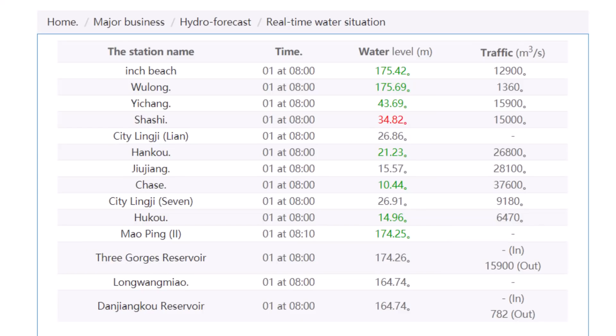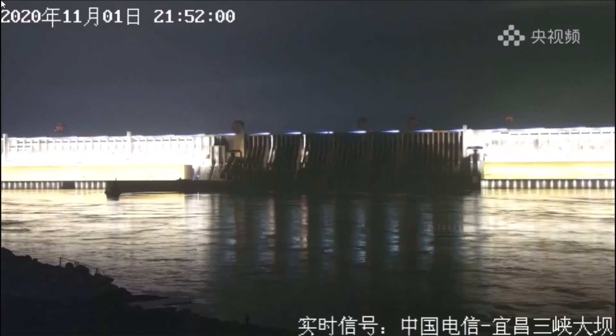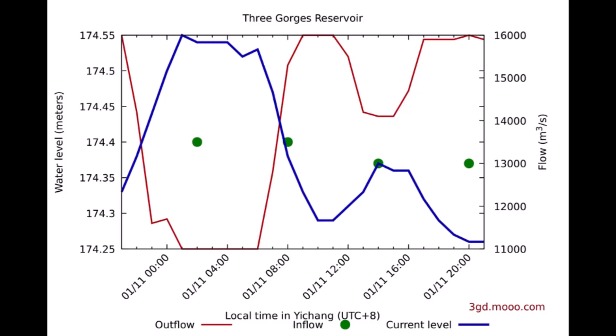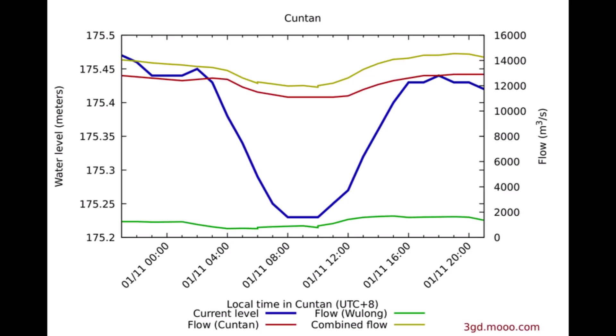Now a quick look at the water level at the dam. The current water level is 174.26 meters. The current inflow is not noted and the current outflow is listed at 15,900 cubic meters per second. It is worth noting that these numbers are released by the CCP. Over the past 24 hours the water level has fallen slightly — it was about 174.33 meters and currently sits at 174.26 meters. Upstream at Cuntan, the water level was 175.46 meters and currently sits at 175.44 meters.